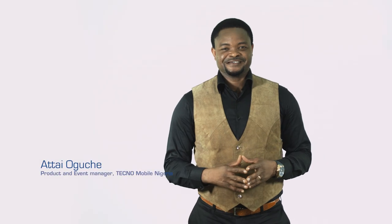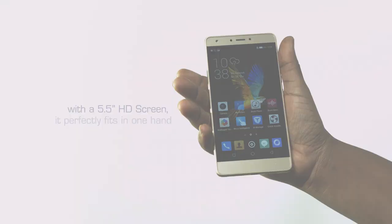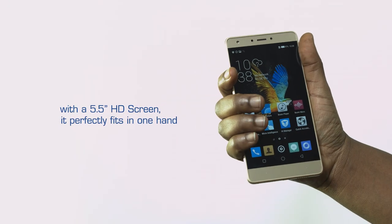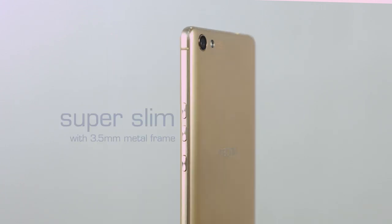The Boom J8 is specifically designed to combine function and style. For a better fit, our engineers went through 172 processes to make sure the Boom J8 is simple, stylish, and slim.